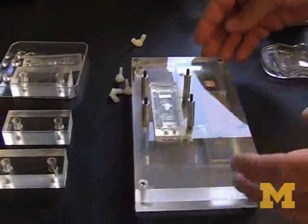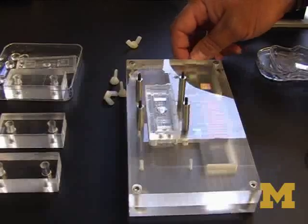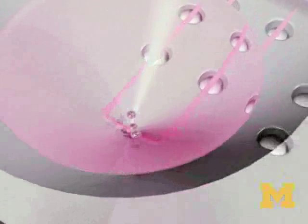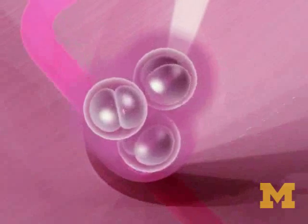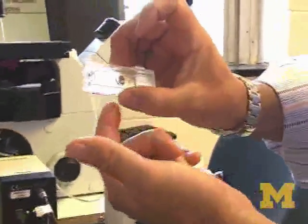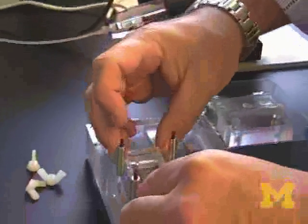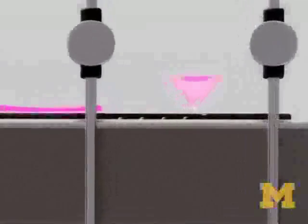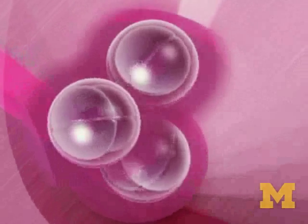When the embryos feel more like they're in the body, they grow better. The device holds early-stage embryos, about the size of a pencil tip. It's based on a funnel where embryos fall to the bottom, where there are microchannels about the size of one to two widths of a human hair. These microchannels sit on a display unit with braille pins — like those blind people use to read — that can be programmed to move up or down, creating a periodic rocking or fluid flow.